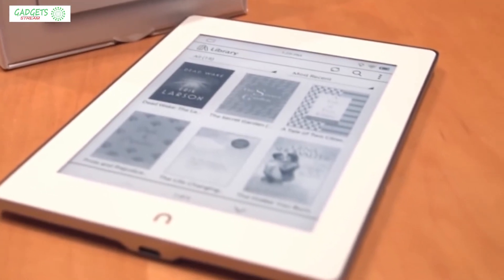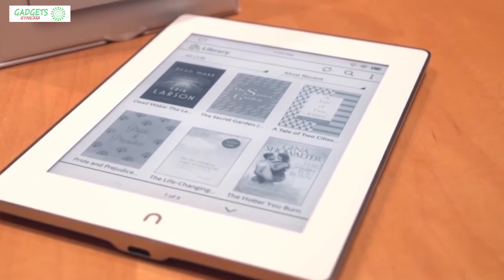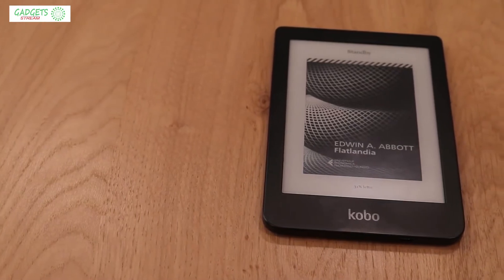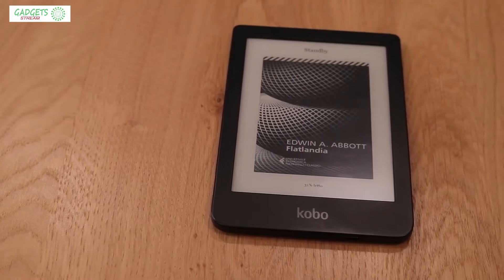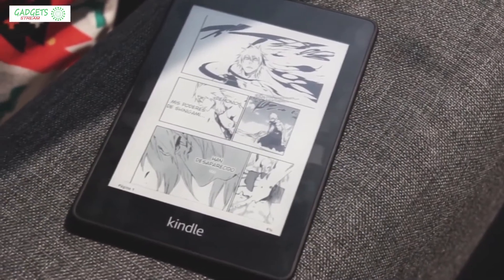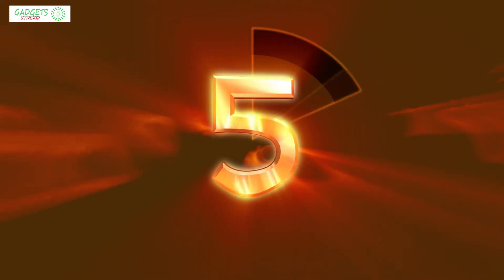All the links to the products mentioned in this video will be in the description below. We also update the description with links to find the best price on each product, so for the most up-to-date information and updated prices, be sure to check out the description. The products mentioned in this video are in no exact order, so stay tuned till the end so you don't miss anything.